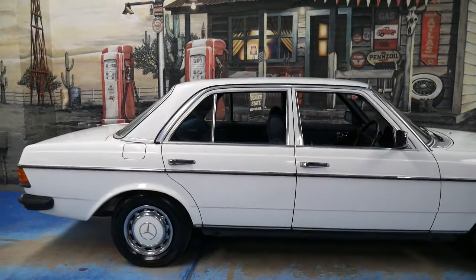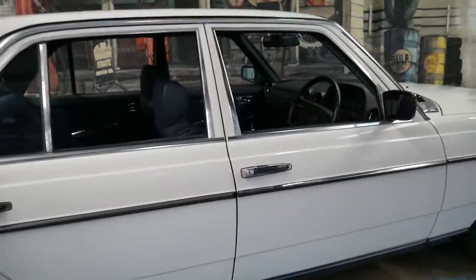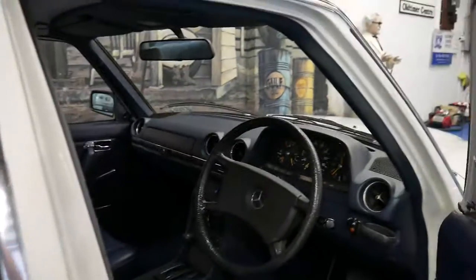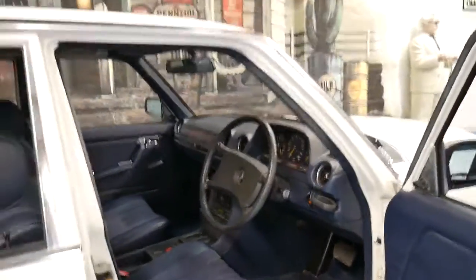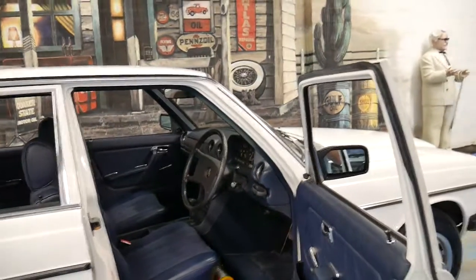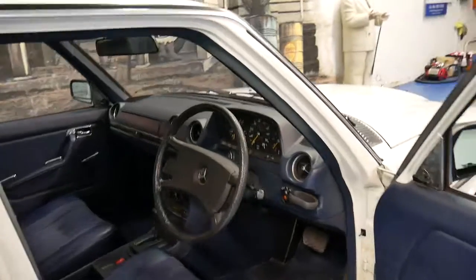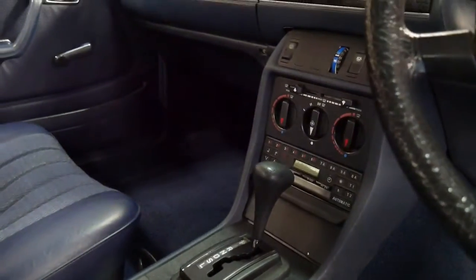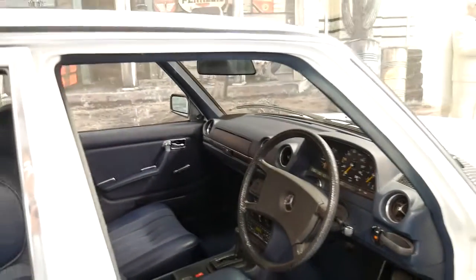It's white with blue interior and it's got the fashion pack option. Everything about this car is stunning — it's done an average of 2,000 kilometres a year its entire life. Sometimes you find a car like this and now it's done 180,000 or 280,000 kilometres. It's even got the original Becker stereo, two keys, the original books, and the original delivery certificate.